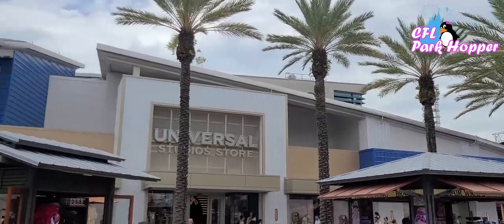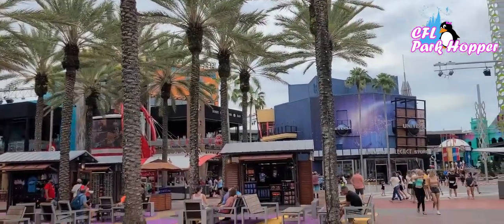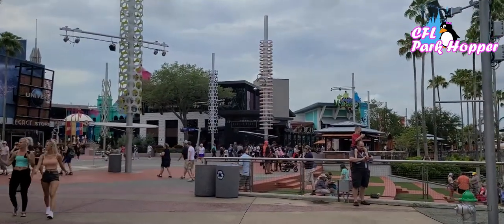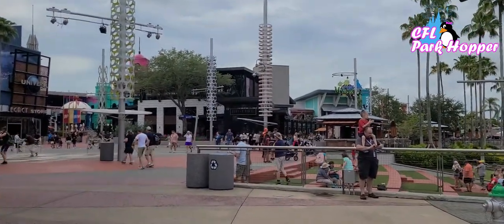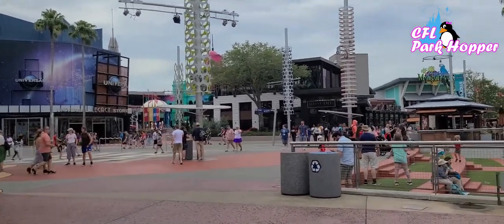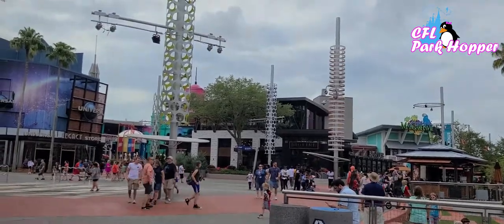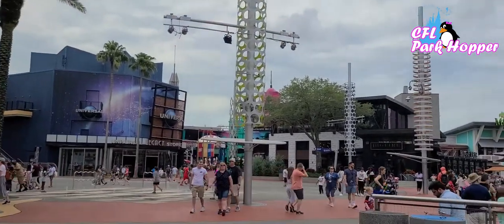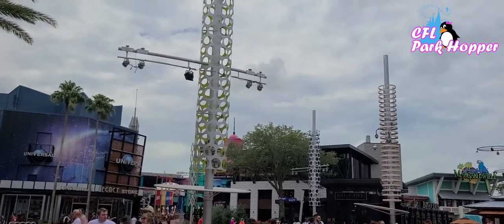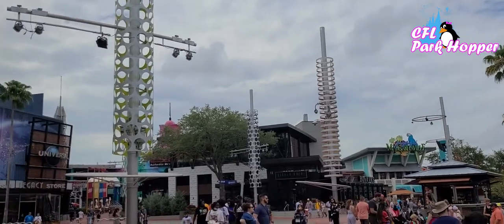I'm standing here on the City Walk looking at the brand new Universal Studios store. Dining has gotten pretty popular here at Universal to the point where if you want to sit down to eat, you're going to have to make dining reservations. That used to not be the case. You could just walk out onto the City Walk after being at the theme parks all day and walk right into somewhere to eat — inside the parks or at hotel sit-down restaurants — without reservations. Not the case anymore.